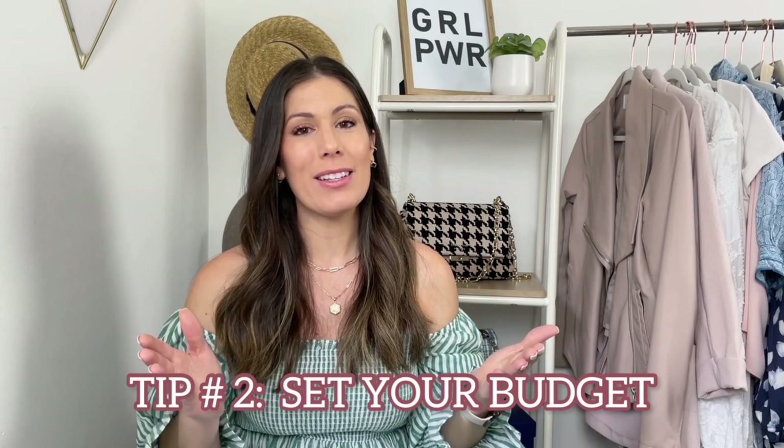Tip number two: set your budget. It can be very tempting to go into the sale wanting to pick out and purchase everything, but let's be realistic — we need to set a budget. I set myself a budget and I narrow it down when the preview comes out, looking for the things I absolutely need. If you're on a budget, you need to be very strategic about where those dollars go. If it's going to be an item I'll wear repeatedly, that's something I might allocate a little bit more funds to. Setting a budget is going to keep you from regretting your purchases a few months down the road.